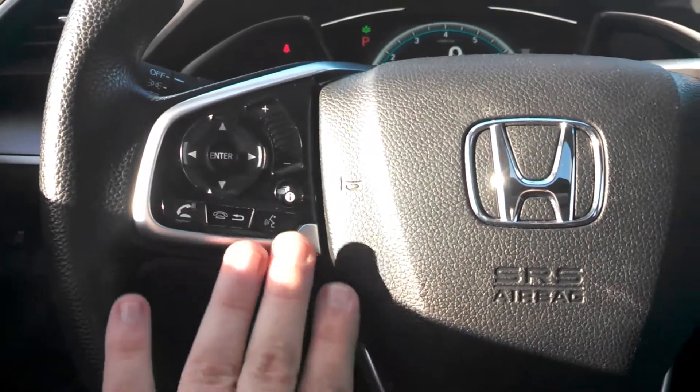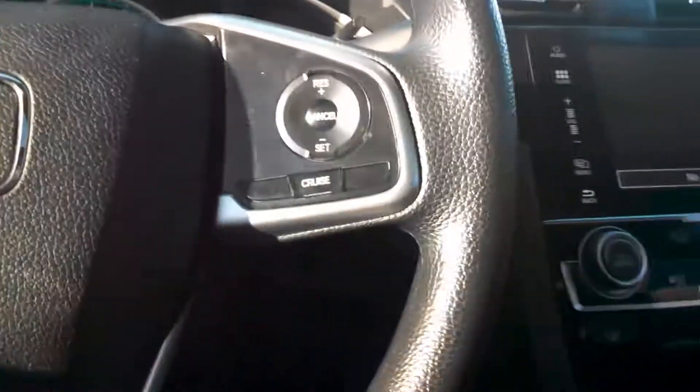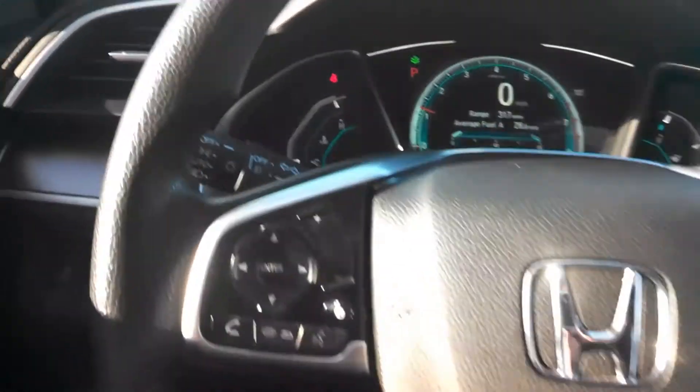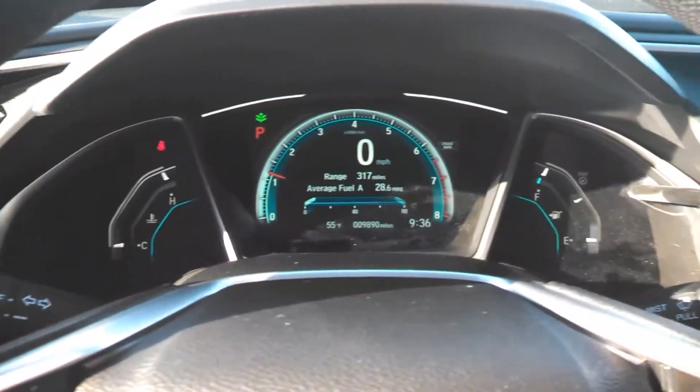This comes equipped with your Bluetooth hands-free link, your audio controls, and your cruise control settings, all located on your steering wheel — so you never have to remove your hands from the wheel while driving.